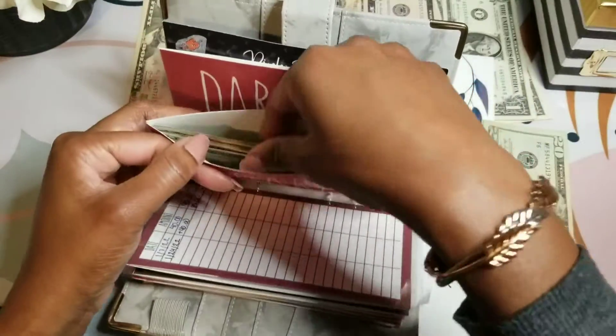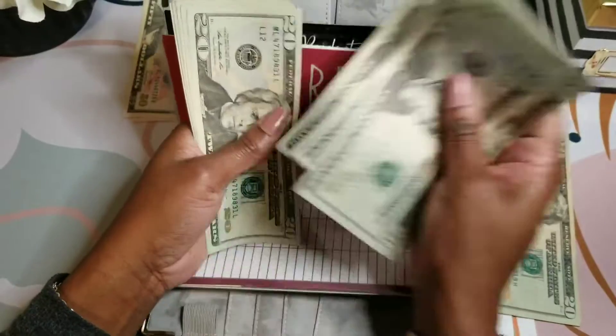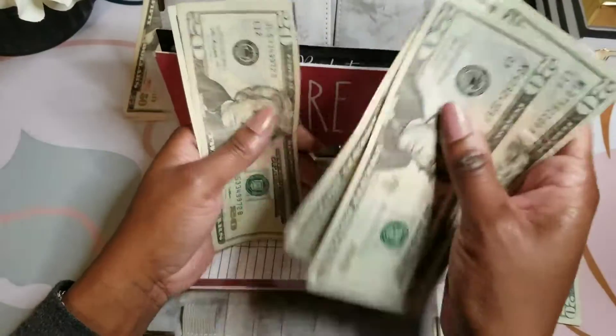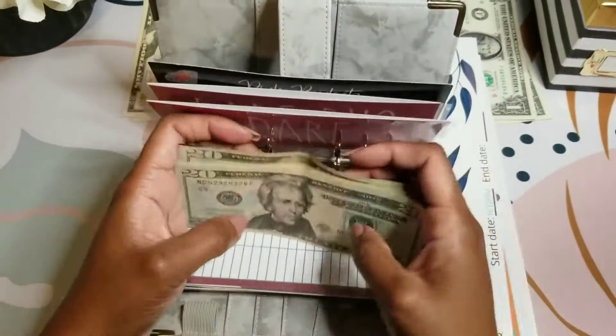$20, $40, $60, $81, $20, $40, $60, $82, $20, $40, $60, $80. $280.